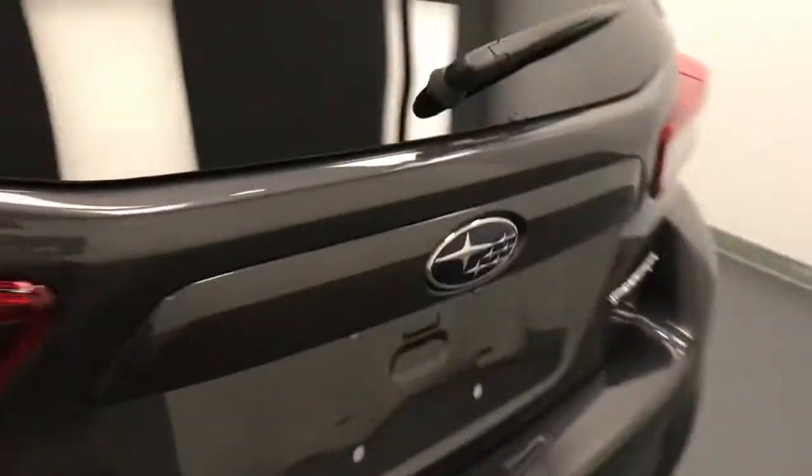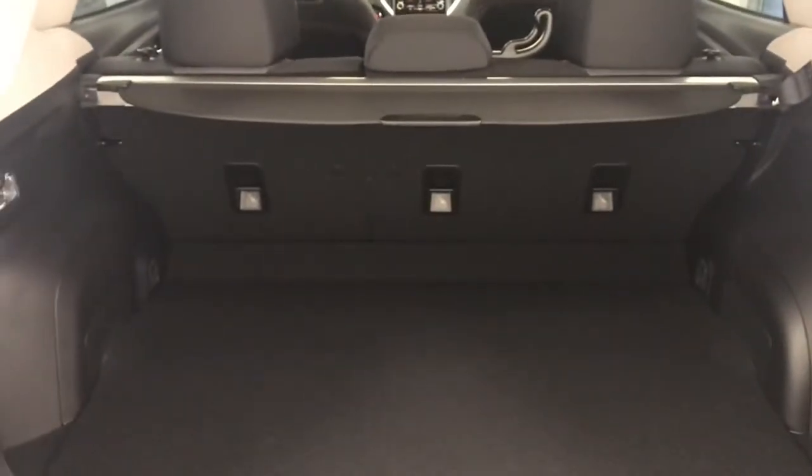Take a look at the second row — has seating capacity for three, seats do fold down for access to the back. Nice cargo space, also has a cargo cover.